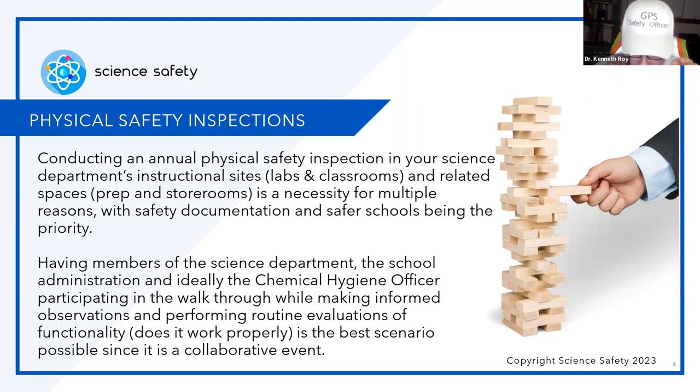Let me say right up front: in safety, we have a saying — 'Let it be written, it must be done.' In other words, you always can fall back on that. God forbid you get into litigation — you've got something in writing that was shared with the administration, or that the administration did not follow through with their board of education protocols. Always put things in writing. Have members of the science department, the school administration, and ideally the chemical hygiene officer participating in the walkthrough while making informed observations and performing routine evaluations of functionality.